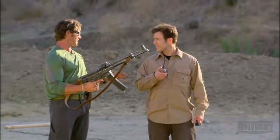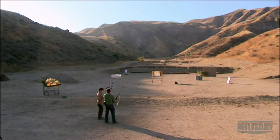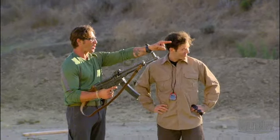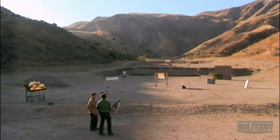To test the effectiveness of the STG-44, we've got a mock-up street. I'm going to engage targets at each station and on the move, finishing at a motorized torso target. I have to hit that target before it hides behind that wall over there.